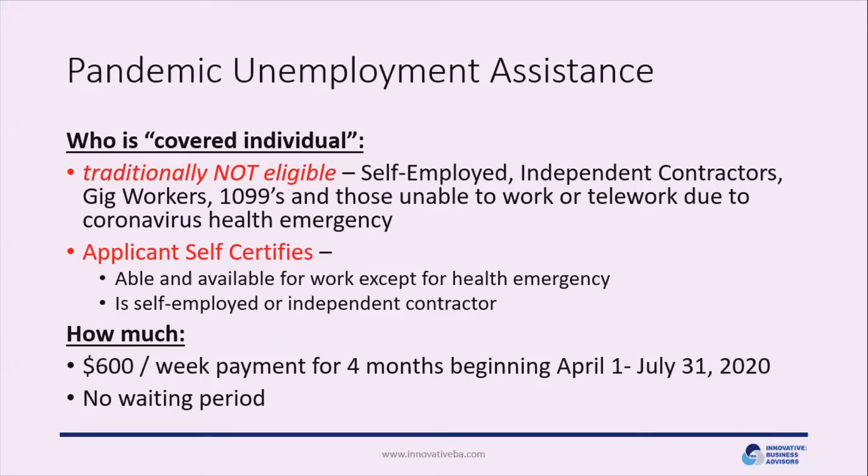Moving on to pandemic unemployment assistance. Sole proprietors and independent contractors have never traditionally been able to draw unemployment insurance. The CARES Act created the Pandemic Unemployment Assistance Program, making those who are self-employed, independent contractors, gig workers, or 1099 workers eligible to claim unemployment. If you're not able to work, go to your state unemployment website, make application, designate yourself as self-employed or an independent contractor, and begin to draw unemployment. That amount is $600 per week and runs for a four-month period from April 1st to July 31st. The CARES Act also eliminated the waiting period, so once your application is accepted, you begin drawing immediately.